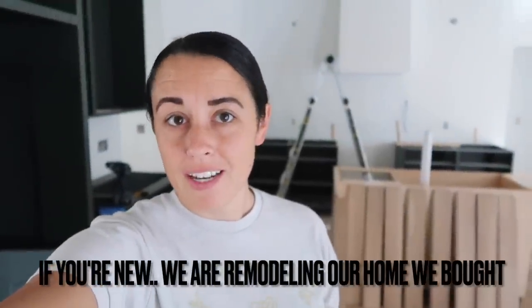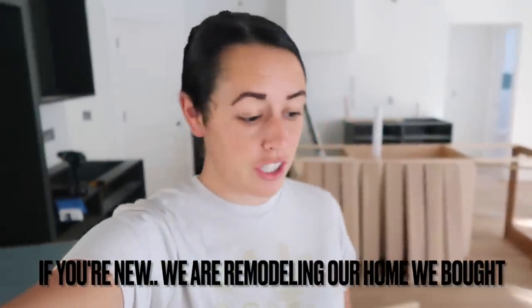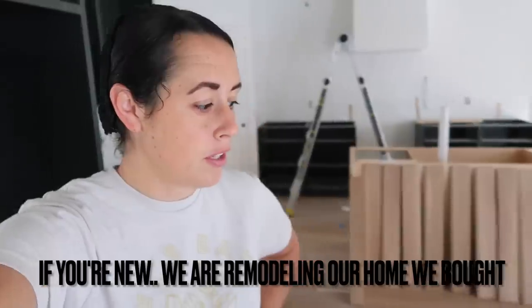All right, Monday morning. We're back at the house and my uncle's actually here. His name is Jeremy. He's the one who built the kitchen for us, and he's here to assemble some of them.